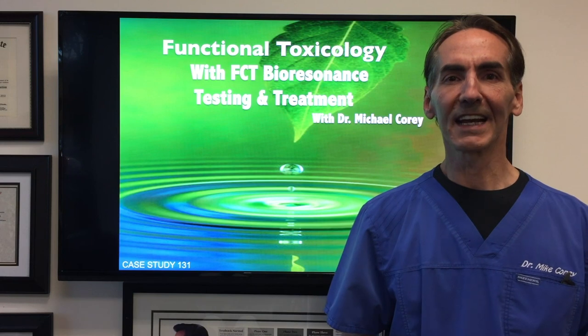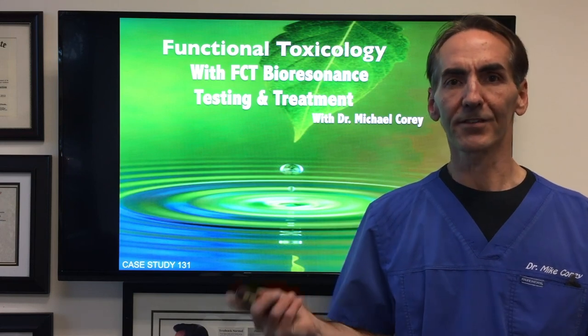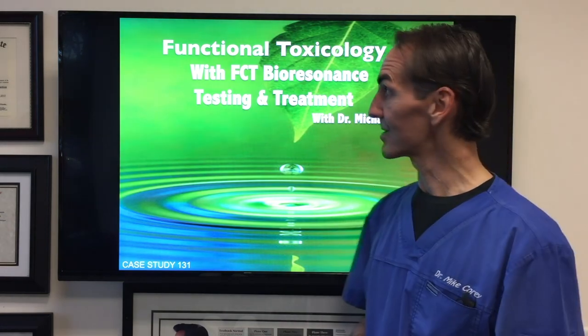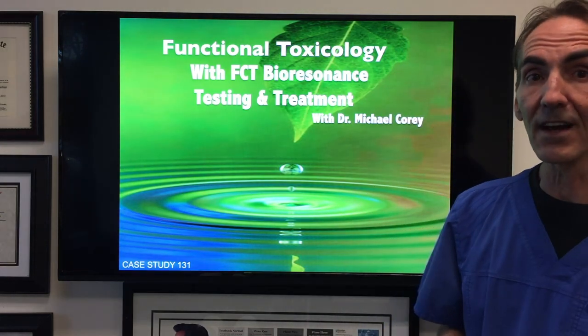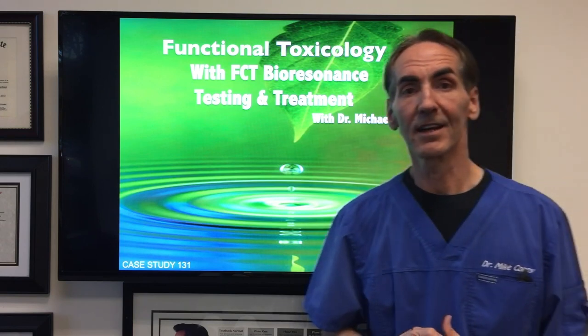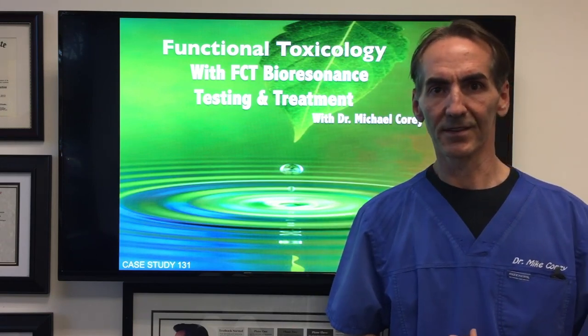Hi, my name is Dr. Michael Corey and I want to welcome you to Functional Toxicology. Today we're going to be talking about a case in which a gentleman has lost a lot of his health, and we're going to be talking about what the results are utilizing FCT and bioresonance testing and treatments.